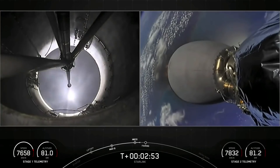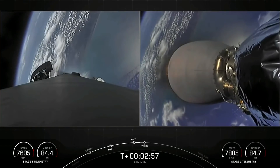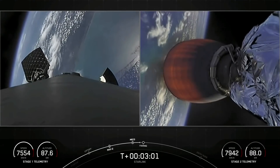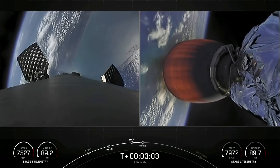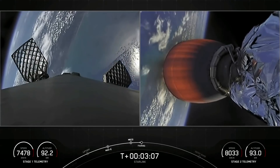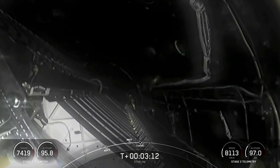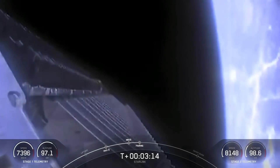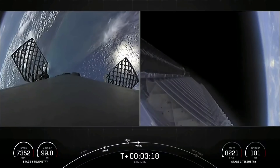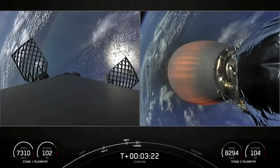You can see in that beautiful footage that we did just have MECO, stage separation, and second engine startup one. Those grid fins are coming out on the first stage there on the left, and then just a few seconds later we had our fairing deploy. You heard the call out and you can see on your video there that we have had successful fairing deploy.